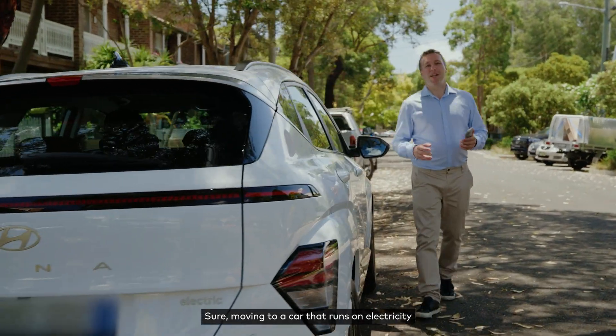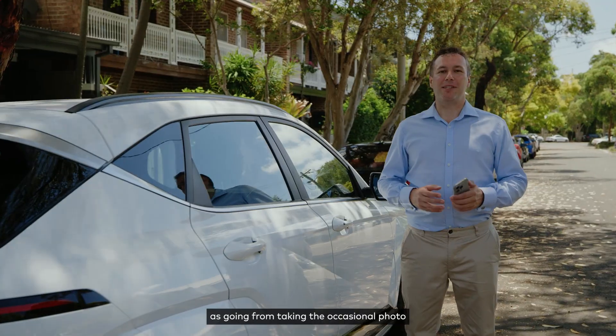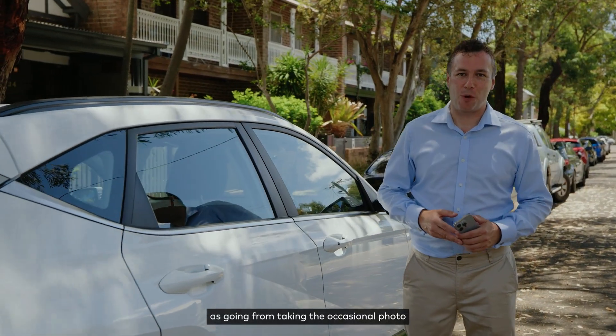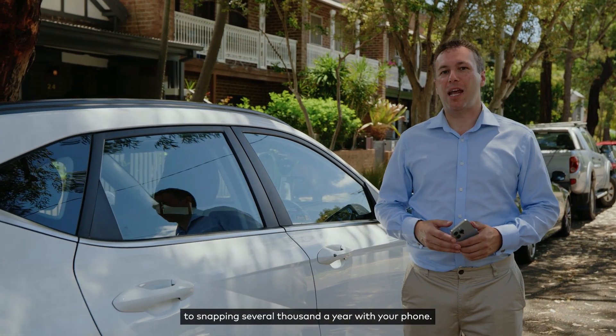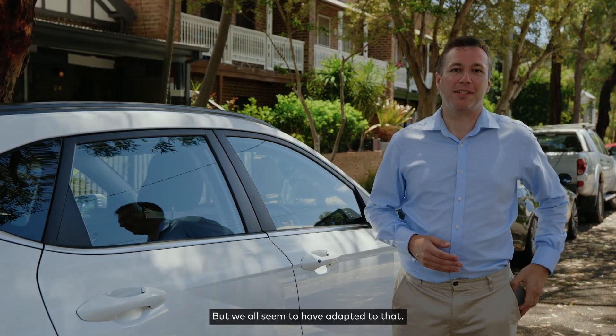Moving to a car that runs on electricity might seem at first as radical as going from taking the occasional photo whenever you've got a camera handy to snapping several thousand a year with your phone. But we all seem to have adapted to that.